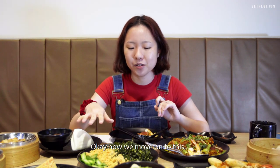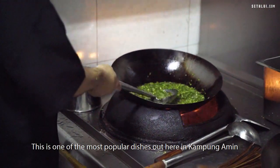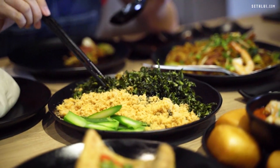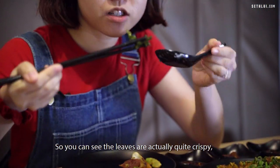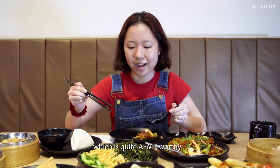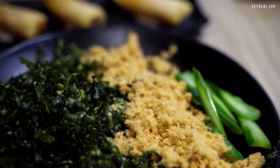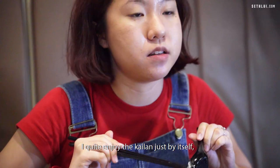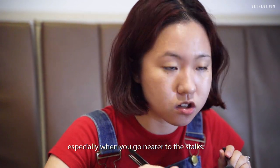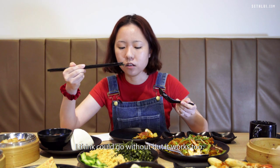Now we move on to the crispy kailan with chicken floss. This is one of the most popular dishes here at Kampong Amin, and they were very excited to have me try this one. The leaves are actually quite crispy — when you touch it you can hear the crackling, which is quite ASMR-worthy. There's a nice crispiness with a little hint of bitterness, especially nearer to the stalks. The chicken floss adds a bit of sweetness that I think it could go without, but it works too.